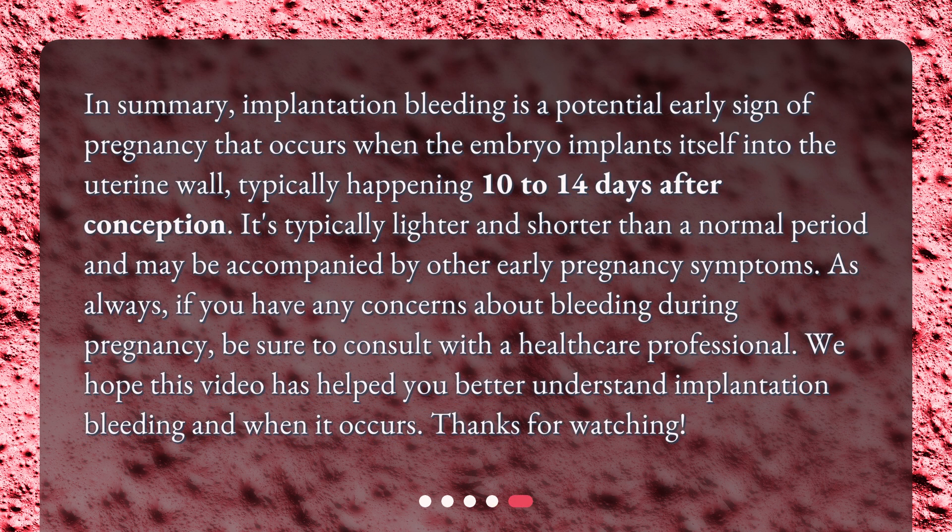In summary, implantation bleeding is a potential early sign of pregnancy that occurs when the embryo implants itself into the uterine wall, typically happening 10 to 14 days after conception. It's typically lighter and shorter than a normal period and may be accompanied by other early pregnancy symptoms. As always, if you have any concerns about bleeding during pregnancy, be sure to consult with a healthcare professional. We hope this video has helped you better understand implantation bleeding and when it occurs. Thanks for watching.